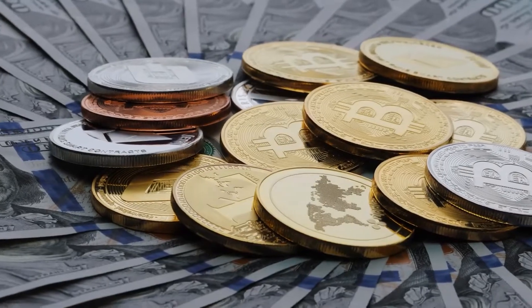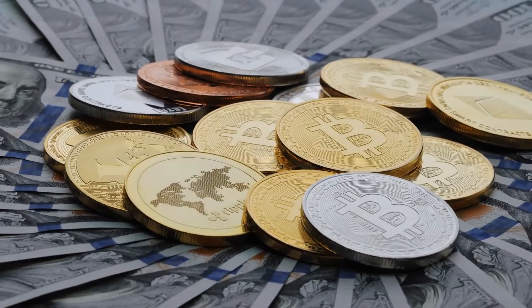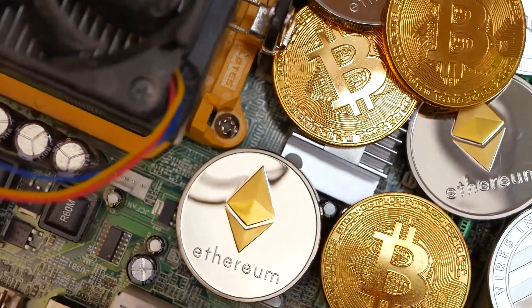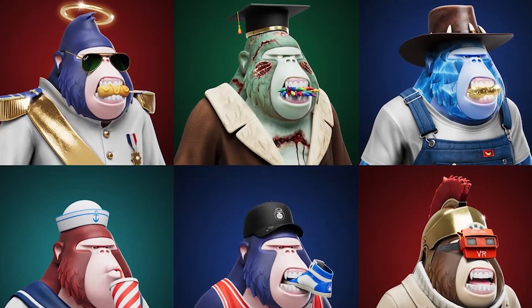But before that, hello there — this is CryptoTalks, your buddy when it comes to all news about cryptocurrency. So without further ado, here are the best Solana NFT communities you should join.